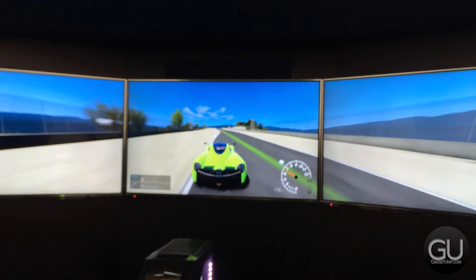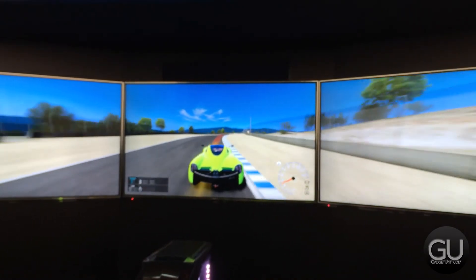Anyway, that was just a quick look at NVIDIA's triple screen 4K gaming setup here at CES.